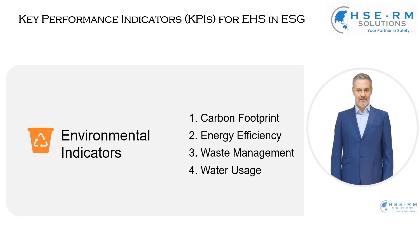Environmental, health, and safety initiatives within the broader framework of environmental, social, and governance — focusing specifically on environmental indicators. These indicators are not just metrics; they are vital signs of our planet's health and our responsibility towards it.